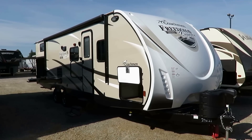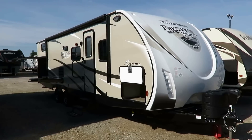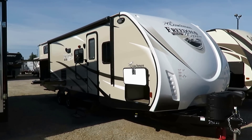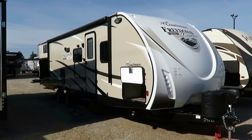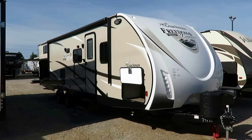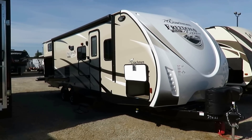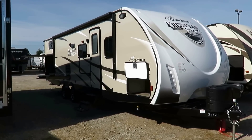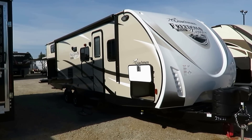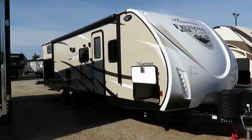Best-selling 292BHDS Freedom Express from Coachman here at Haylid RV of Coldwater, Michigan. Only 6,420 pounds, yet we've got a 30-foot bunkhouse with full outside kitchen, rear bunks, big super slide, and this is taller than industry standard. It's a bigger trailer with more storage and nicer components, yet it still is a very aggressive 6,420 pounds. How do they do that? Why buy Freedom Express? Why buy from Haylid RV? That is what this video is all about.